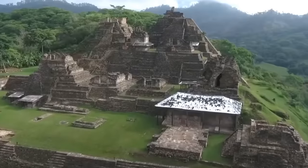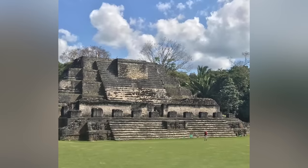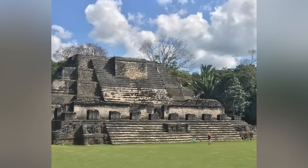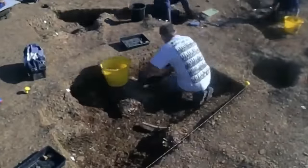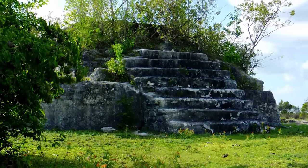Any of the Mayan ruins dotted across Central America could be described as mysterious, but we'll reserve special mention for the Coelho ruins in the Orange Walk region of Belize. The site remained undiscovered until Norman Hammond found it in 1975 and spent the next 5 years excavating it. By the time he'd finished, he'd turned the world of Mayan research on its head.